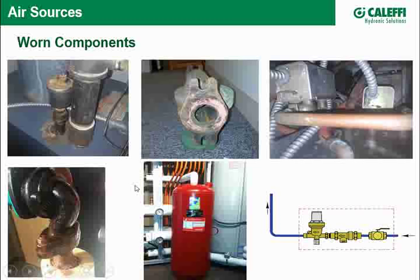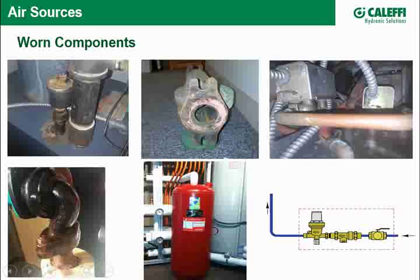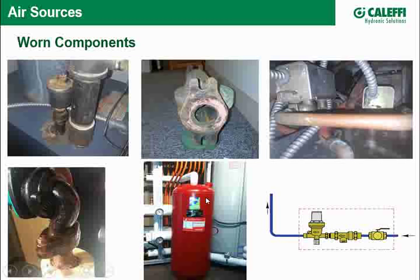Sometimes the placement of a pump in relation to the expansion tank could be the culprit. An undersized expansion tank could cause air to come in through air vents or air separator sections. The expansion tank's diaphragm can allow air from the cushion side to leak through osmosis into the system, eventually becoming waterlogged — though that's a slow process.